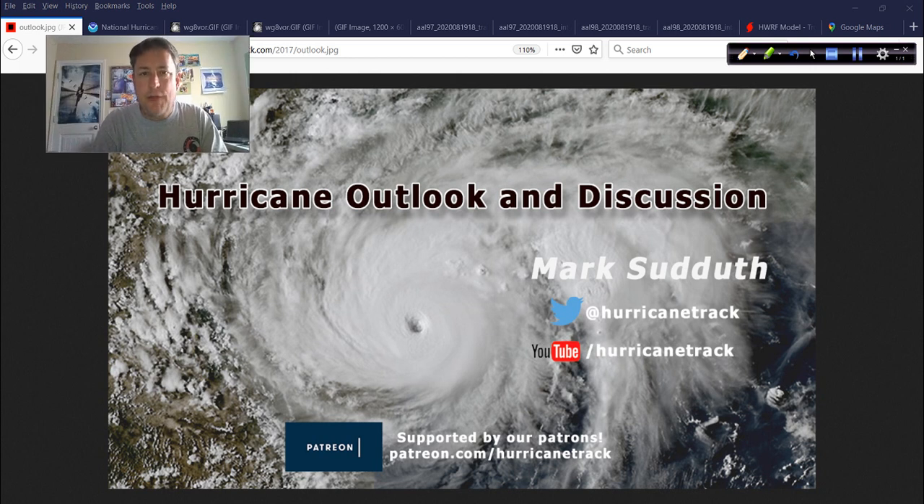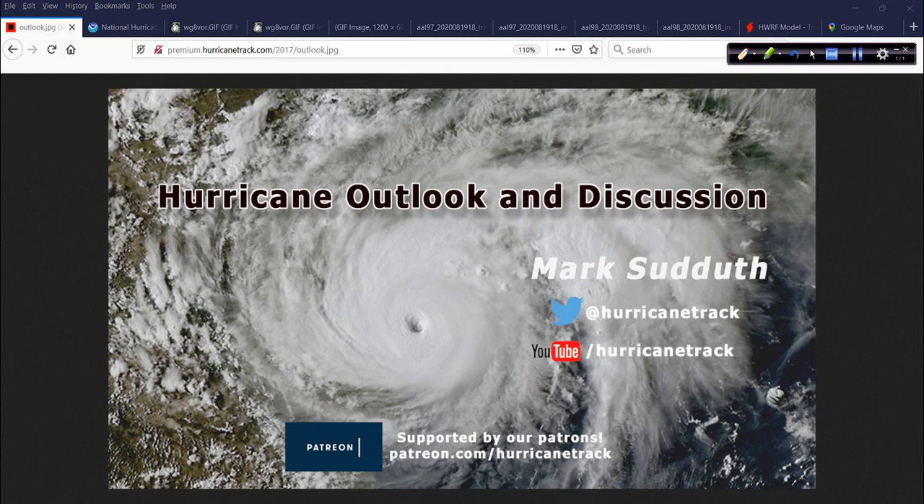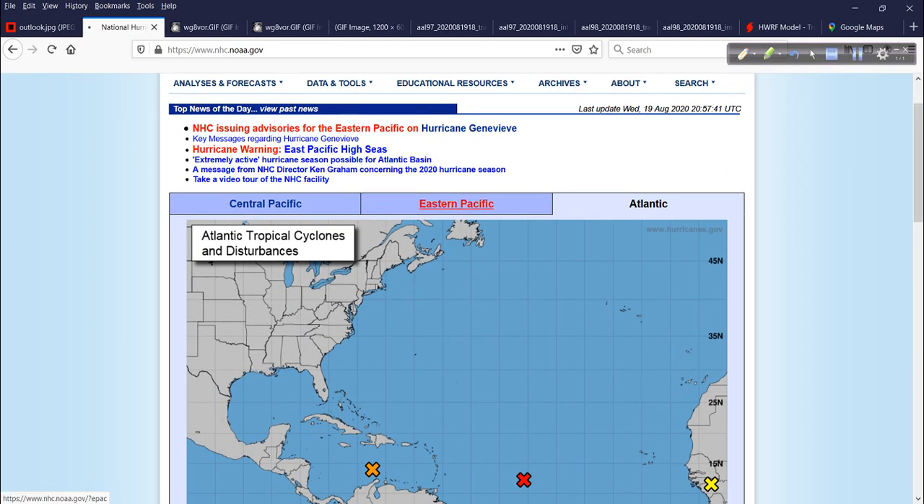Good evening, Mark Suddath, HurricaneTrack.com here with your second video discussion of the day as we take a look at what's going on in the tropics, tracking Genevieve in the eastern Pacific, and then our two systems in the Atlantic — one getting ready to enter the Atlantic in what is going to be a very busy several days and weeks ahead. We'll go over what we know now and look at the computer models, though we still don't have a consensus as to what's going to happen.